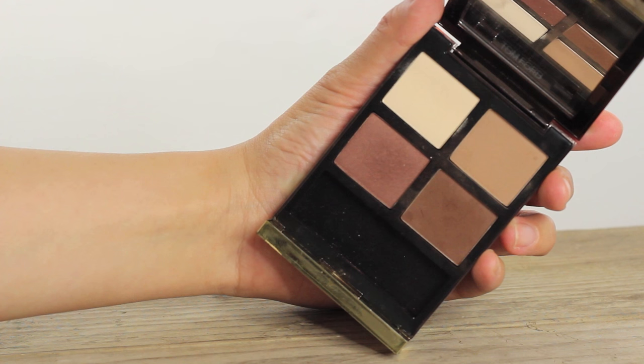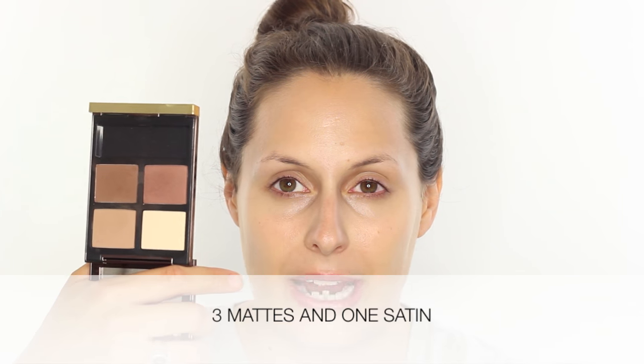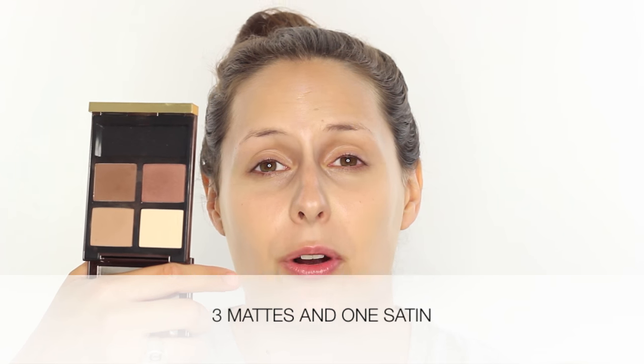The first is Coco Mirage, which is all mattes. It's a fantastic set of browns — you can't go wrong with them no matter what your skin tone. They are universally flattering for contouring, natural looks, and smoking up the eye. You get so many different options with this palette. It's definitely worth investing in. I use it so much — it's great for brides or for photographs.